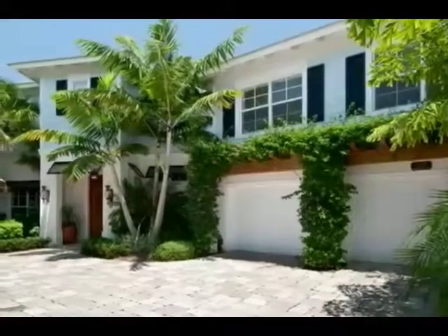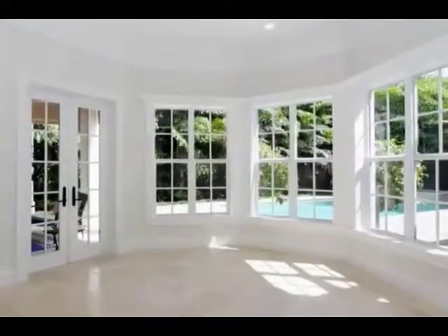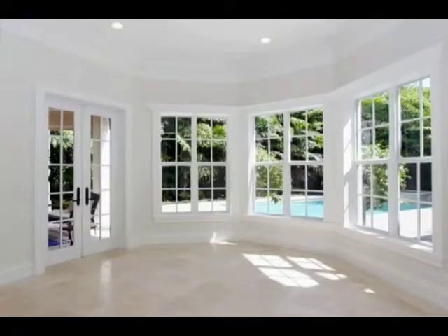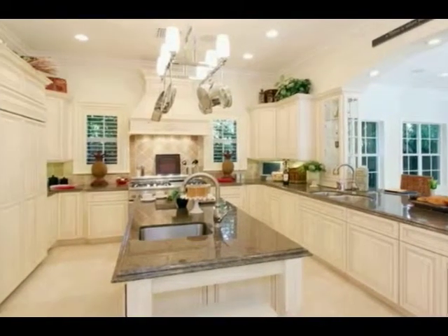The Tartola model at Beachwalk Estates is an elegant two-story home, featuring a large formal dining room with views of the pool, and a beautiful gourmet kitchen with center island and wine storage.